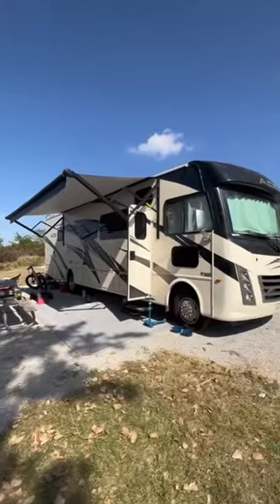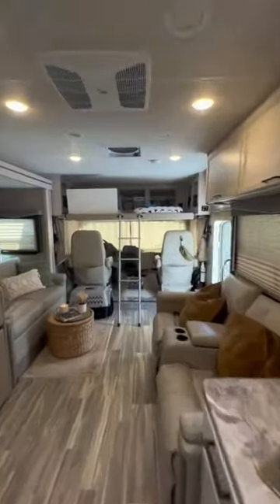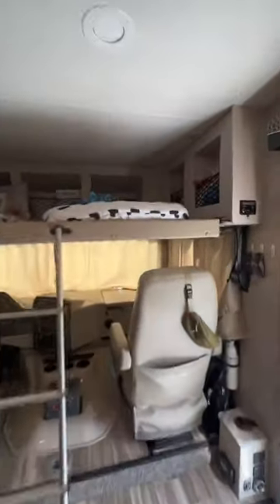Stick around to see what RV we choose next. We currently live full-time in this Thor Ace 33.1. We love the layout, but currently our kids sleep above the cab, which at four and six years old, we're realizing they need a little bit more space as they grow.